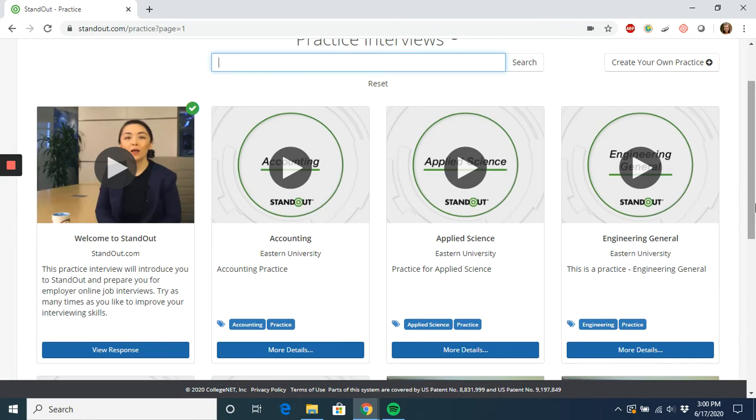Once you've completed that, I encourage you to check out any of the other interviews that are helpful for your specific needs. We have some that are designed for general interviews and some that are more specific for certain scenarios and career fields.